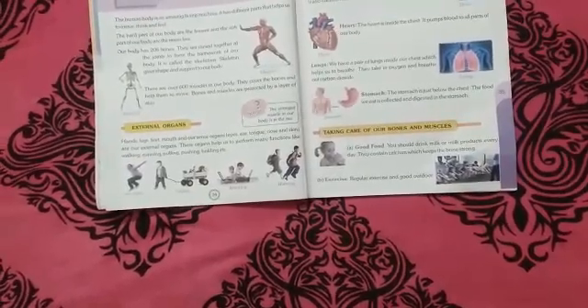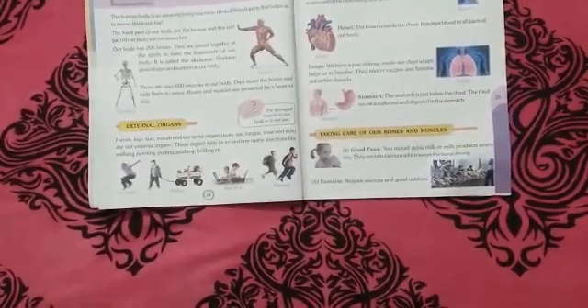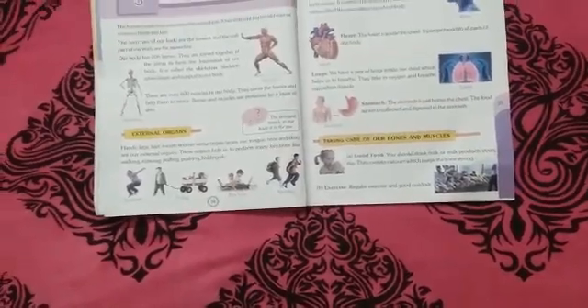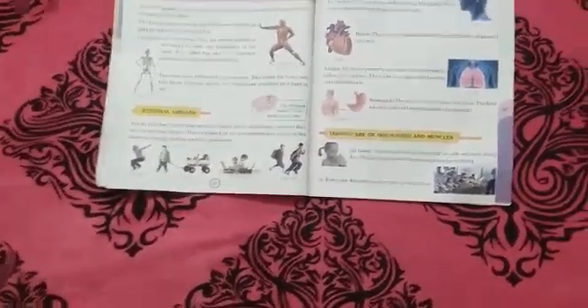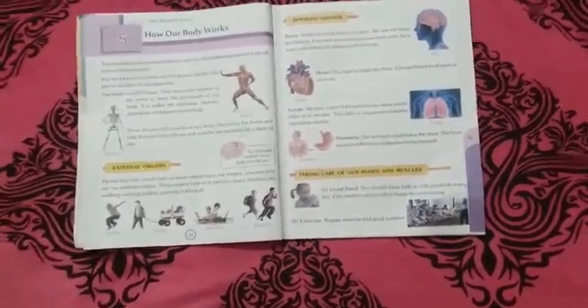Because of the muscles, we can move our bones. Now let us learn about the internal organs and external organs.